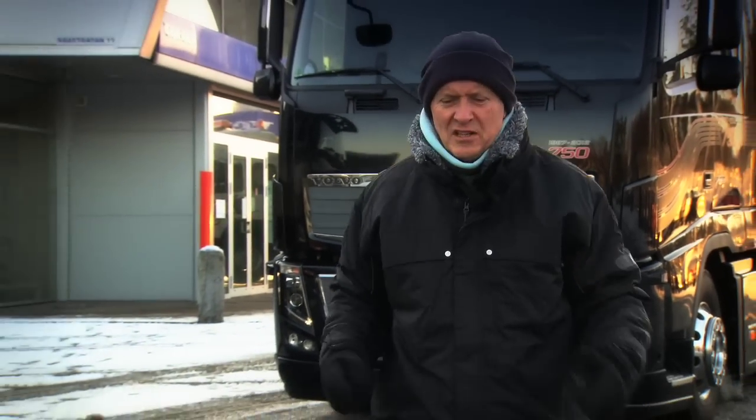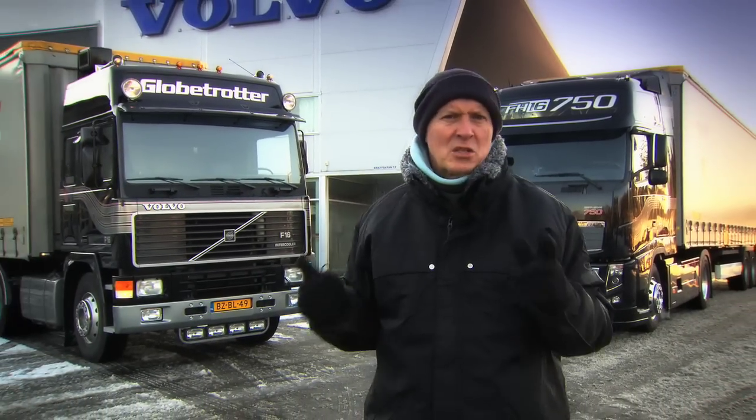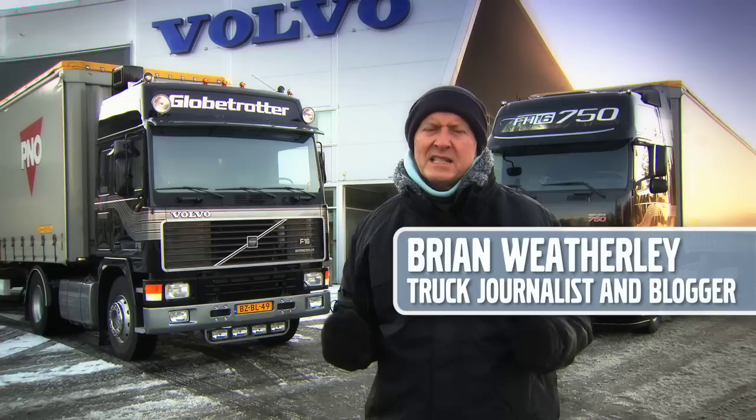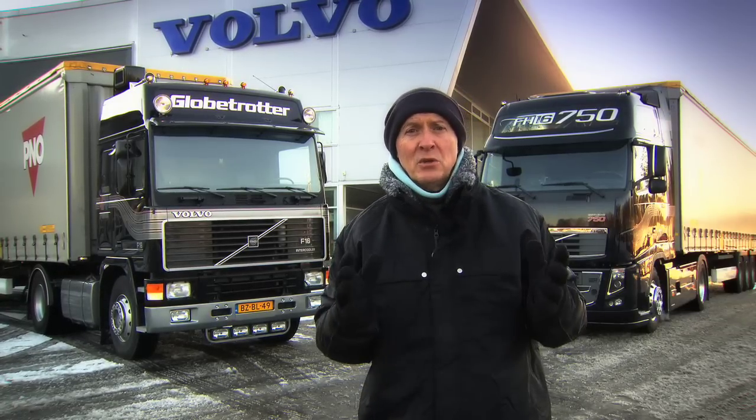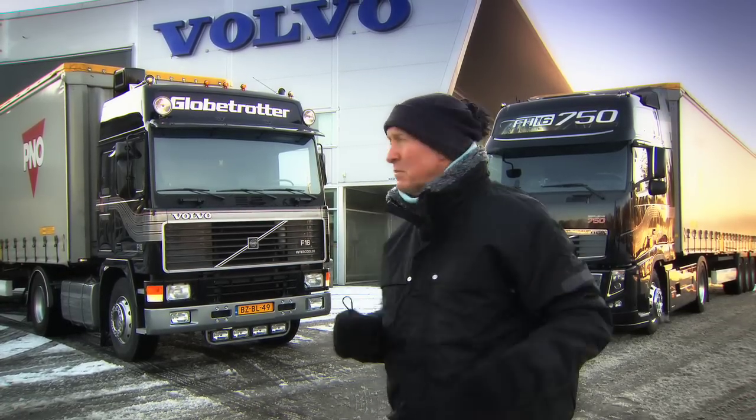Hello and welcome to Brian's Truck Report with me, Brian Weatherly, UK jury member for International Truck of the Year. I've come to a rather slippery and snowy Sweden to celebrate 25 years of Volvo's mighty 16-litre engine in a real heritage haulage challenge, and I'm going to be doing it with these two trucks — past and present.